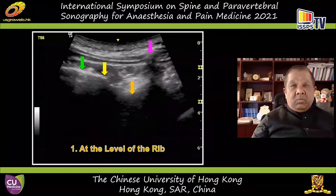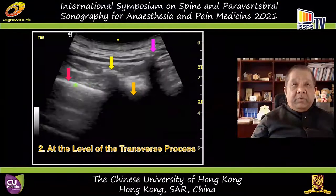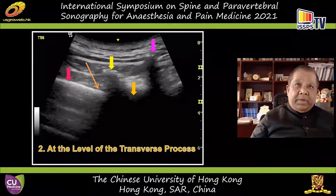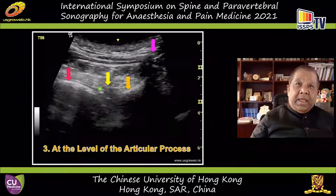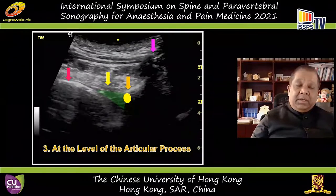We use a curvilinear transducer because it gives a wide field of view — you can see the spinous process, lamina, posterior director of the transverse process, and its articulation with the rib. This is the first window. The next window is the transverse process window where you see the lung sliding sign with the pleura and the thick ligament behind it — the apical part of the paravertebral space is also visible. Further caudally, the transverse process shadow disappears and you see the inferior articular process, with the triangular wedge-shaped paravertebral space — our target ultrasound window.